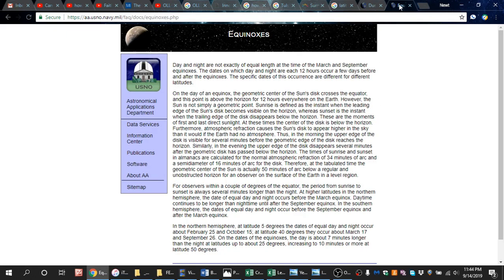I clicked on it, and the important thing I'd like to point out is this: they're talking about different ways to measure the sun based on where the disk is — if the center of the disk is crossing the equator, or different points on the horizon. But this is the interesting thing: the claim that day and night are not exactly of equal length at the time of the March and September equinoxes. The dates on which day and night are each 12 hours occur a few days before and a few days after the equinoxes. I found that very interesting.